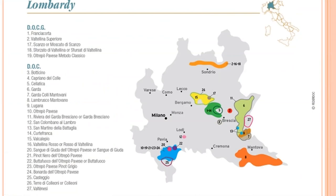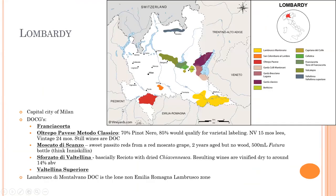Up next is Lombardia. The major DOCGs to pay attention to: Franciacorta is right here on the map. Valtellina Superiore and Sforzato di Valtellina are up in the northern portion of Sondrio, close to the Swiss border, really producing Alpine wines. That leaves you with Scanzo and Oltrepò Pavese Metodo Classico. Scanzo is in this little area, and Oltrepò Pavese is this whole area, but Metodo Classico are the wines that qualify for DOCG. There are a handful of other DOCs that are important here.